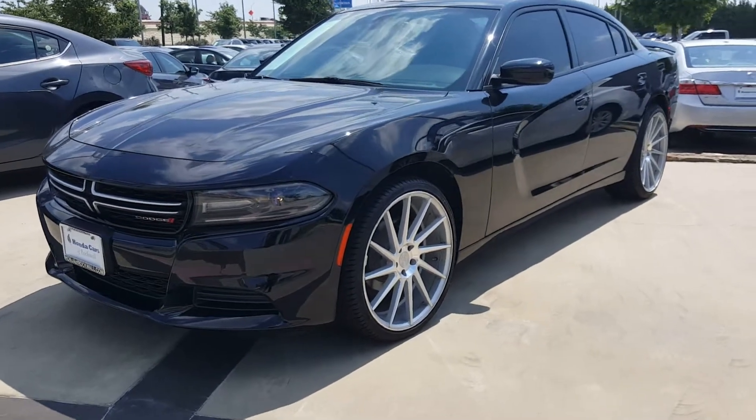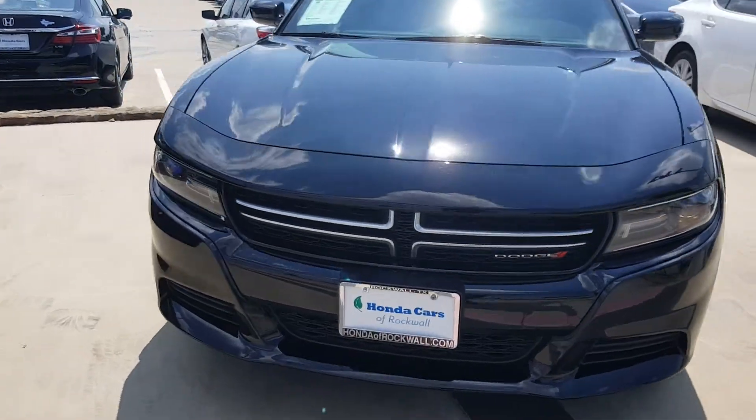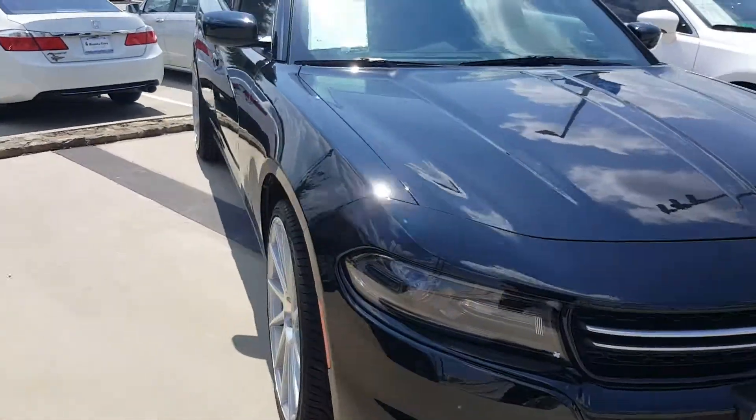Hey Carl, this is Charlie from Honda Cars at Rockwall. I just want to come out and show you a few features on your new 2016 Dodge Charger that we're looking at.